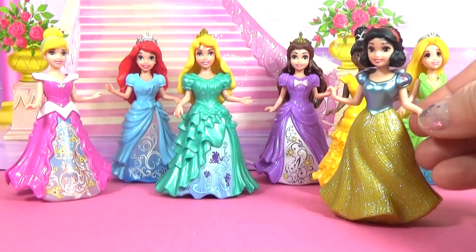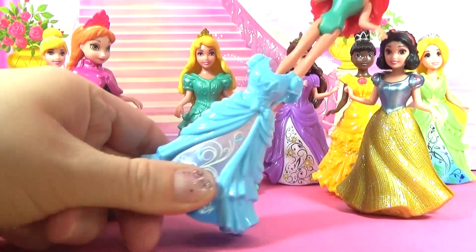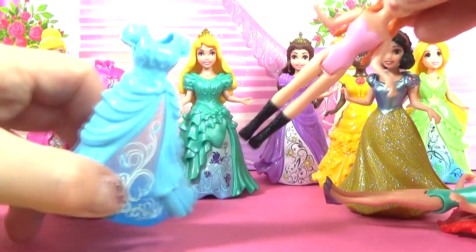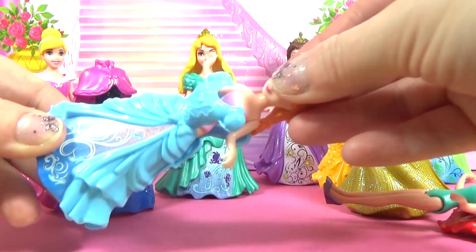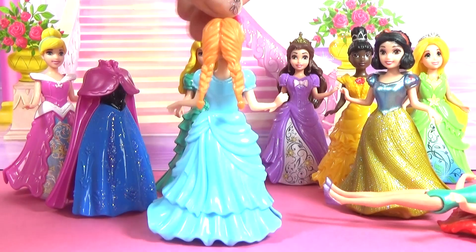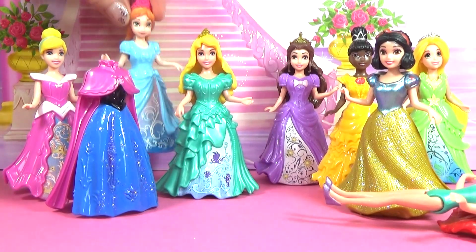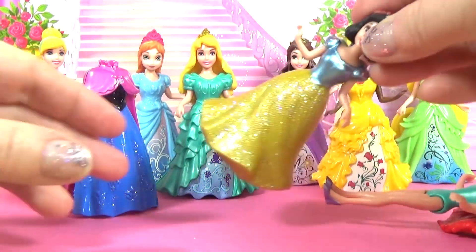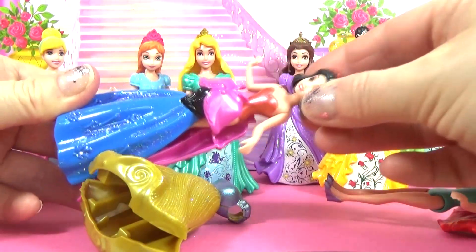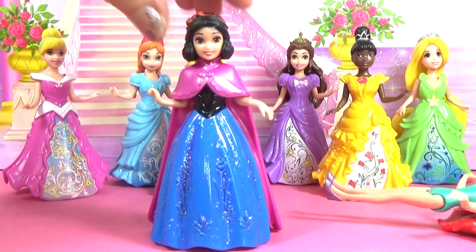We can switch clothes with some other Magic Clip dolls too. Here we have Snow White and Anna. Anna is going to wear Cinderella's dress. This is a lovely blue dress for Anna. Anna looks lovely. And we will put Snow White into Anna's dress. This is a great dress for Snow White. Looks like it was made for her.